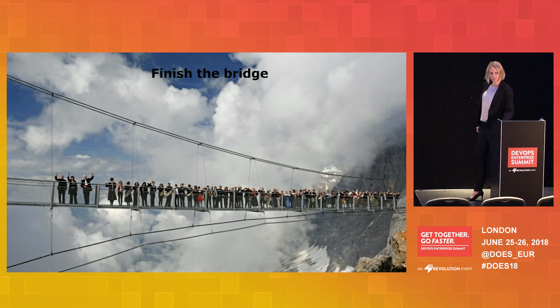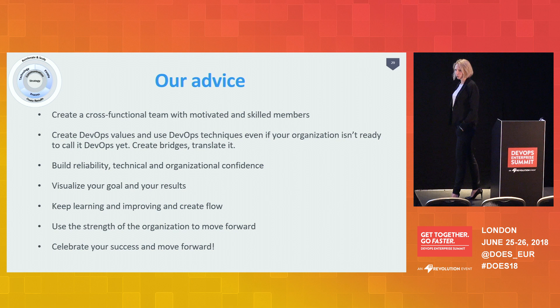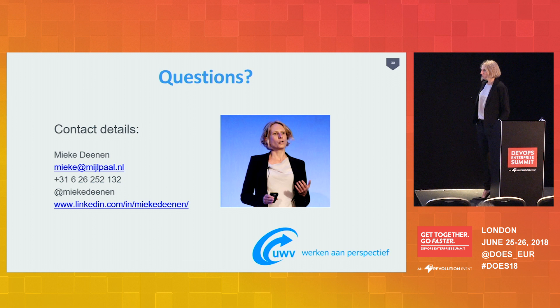To summarize, I have some advice: create a cross-functional team, preferably with your own people — it takes a little bit more time but it really helps for adoption within your organization. Create DevOps values and techniques and use them, even if your organization isn't ready to call it that way. Visualize your goals and results, make sure people can see what you're doing, improve every day, use the strength of the organization to move forward, use the people — they are really wanting to help and have different roles — and celebrate your success to move forward. Thank you for your attention.